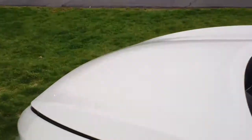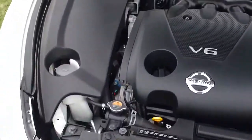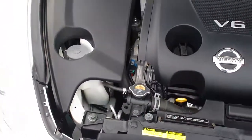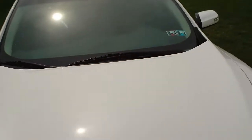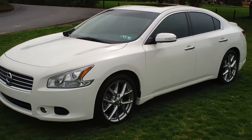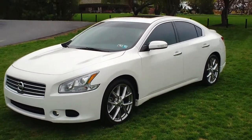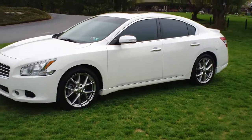Now for a look under the hood. As you can see, it's very clean under here, as you can expect with all of our Twin Pine cars. This car is powered by a 3.5-liter V6 engine. It's going to get you about 19 miles per gallon in the city, as well as 26 miles per gallon on the highway — very good gas mileage for a family sedan of this size.